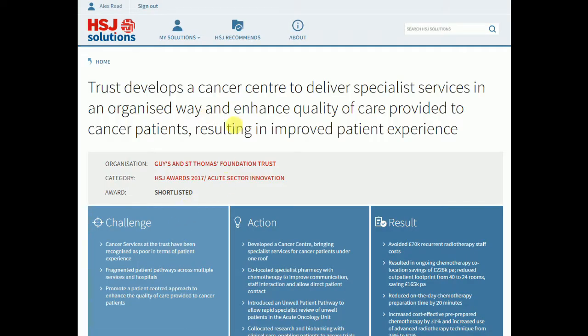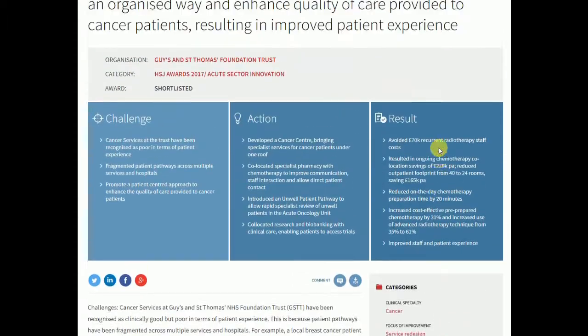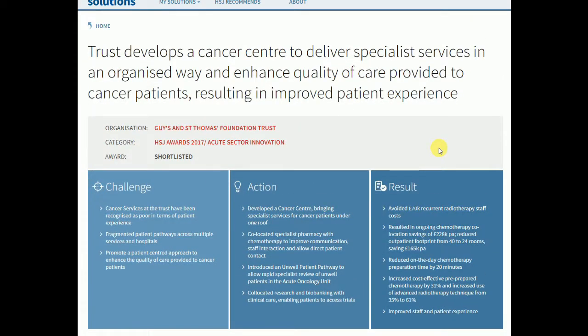All case studies follow the same format with a clear title, challenge, action, and result, in addition to the case study itself. You can also see which organisation produced the case study and which award they were shortlisted for.